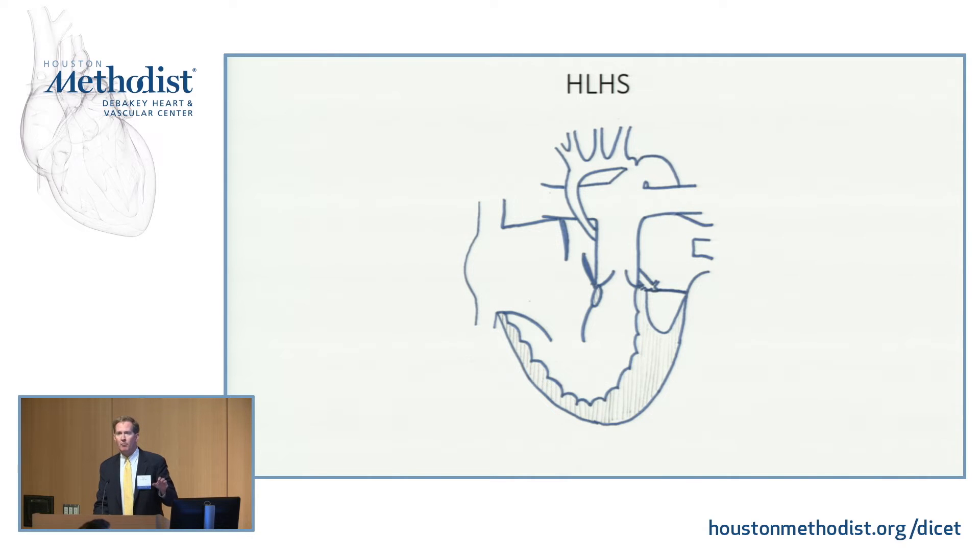Here is the opposite problem. We looked at tricuspid atresia with ductal-dependent pulmonary circulation — this is the opposite. This is hypoplastic left heart. We have mitral atresia, a tiny little LV, aortic atresia. Pink blood has to go across an atrial septal defect, mix with the blue blood out the pulmonary artery, and now I need that ductus to get blood to the systemic circulation. Not only does that ductal flow need to go down the descending aorta, it actually has to go backwards to supply the head and all the way down to the coronary arteries arising from that hypoplastic aorta.